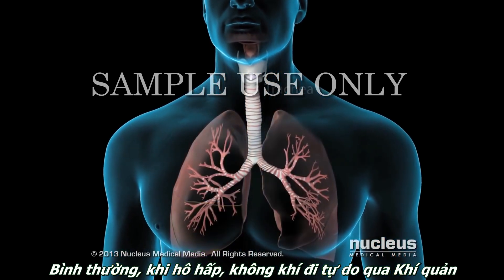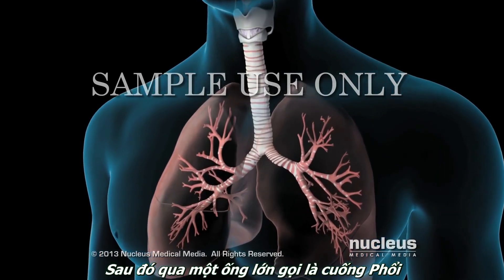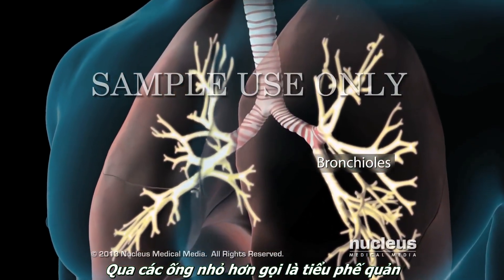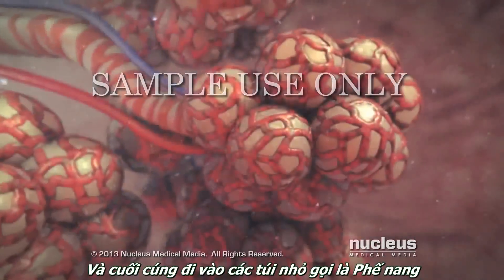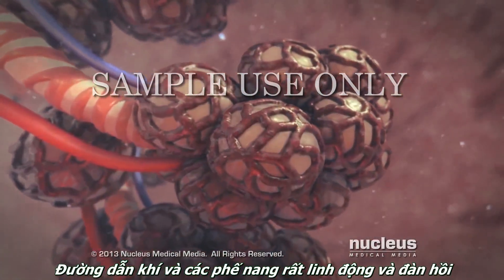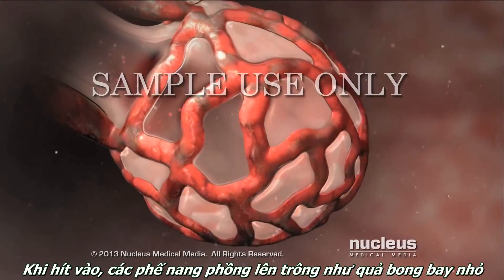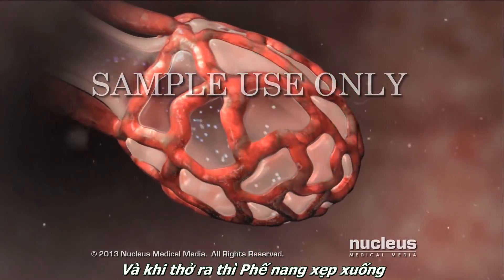Normally, as you breathe, air moves freely through your trachea or windpipe, then through large tubes called bronchi, through smaller tubes called bronchioles, and finally into tiny sacs called alveoli. Your airways and alveoli are flexible and springy. When you breathe in, each air sac inflates like a small balloon, and when you exhale, the sacs deflate.